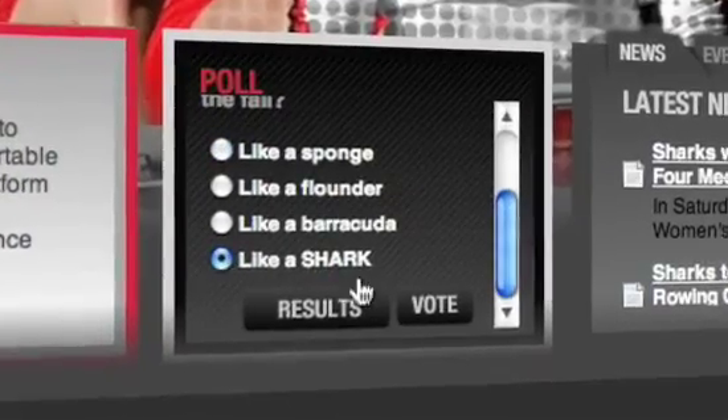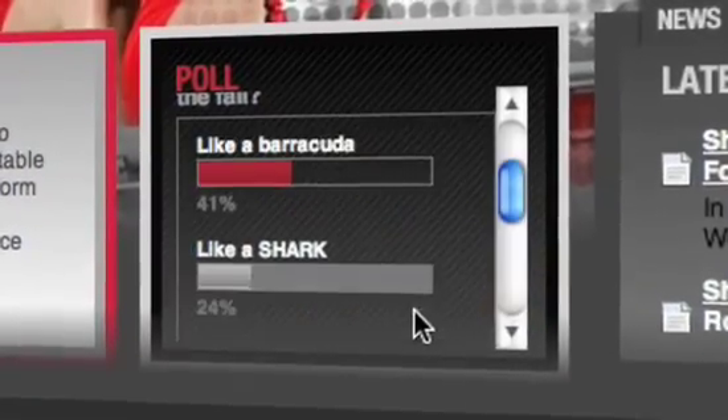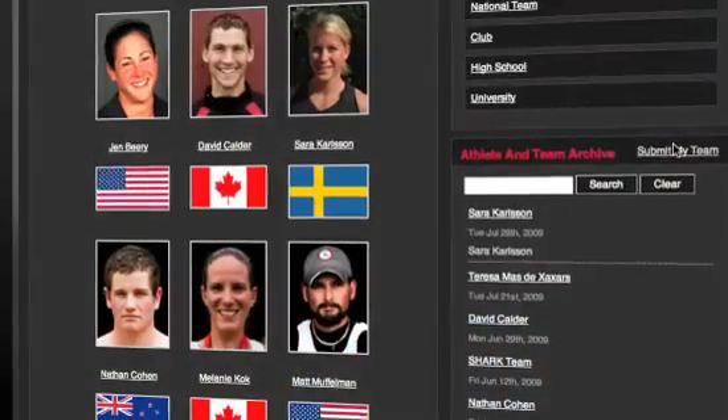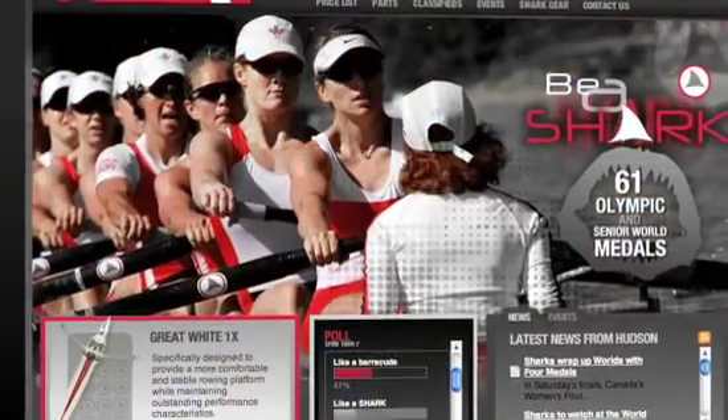In summary, we helped Hudson plan, design, and build an audience-focused, visually rich, and dynamic web experience that supports the burgeoning success of our client while resonating with the sport's young consumer base.